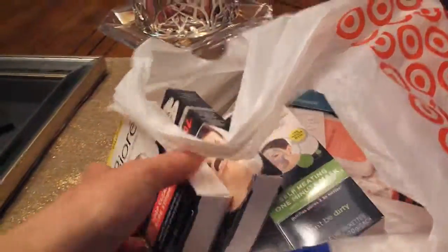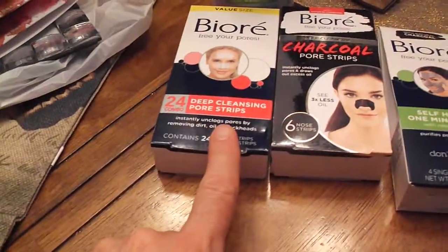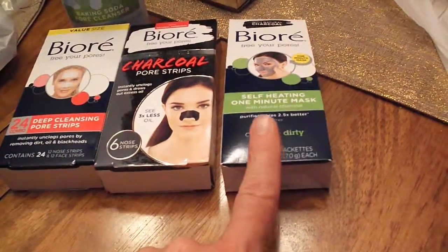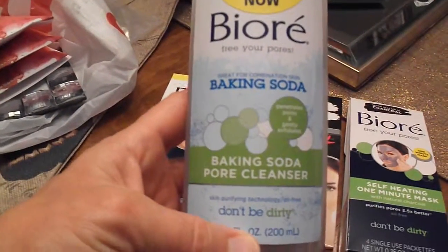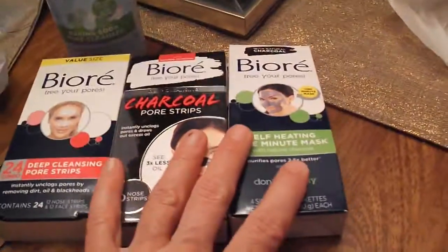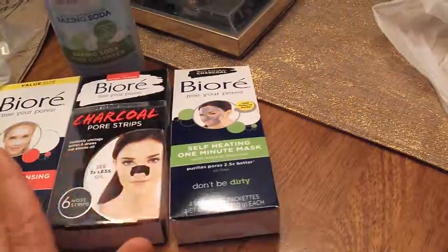This is kind of a health and beauty haul from Target. I've been wanting to try the Biore products, so I got a few of them - the deep cleansing pore strips, the charcoal pore strips, the one-minute self-heating mask, and this new thing they have: the Biore baking soda pore cleanser. I wanted to try that whole line, so I picked those up. They're not very expensive.